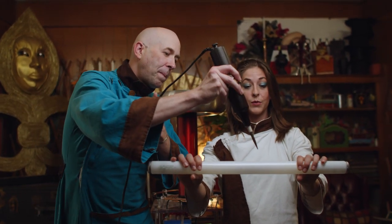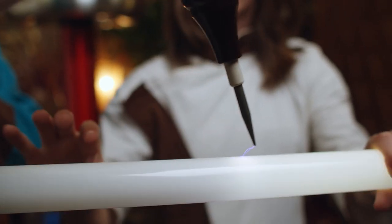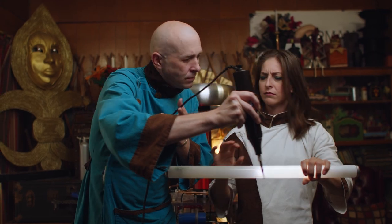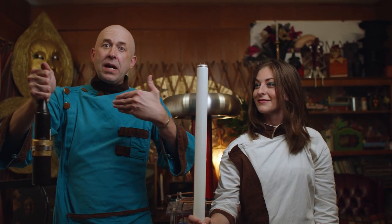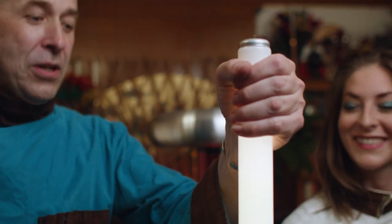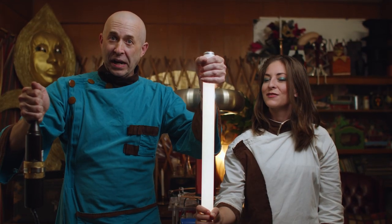We'll put it in here in the middle. She's good. And now I'm going to grab it. People often ask if this hurts. Does it hurt? Yes. Now the energy is going through me and into the light. We call this completing the circuit.